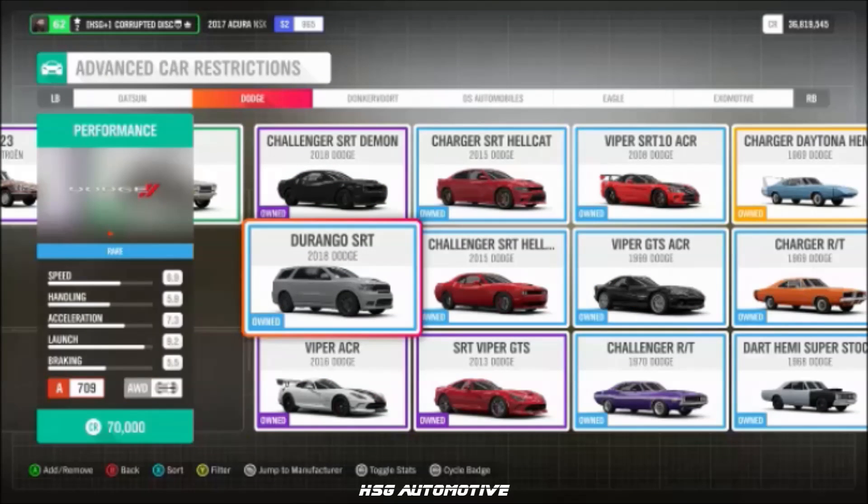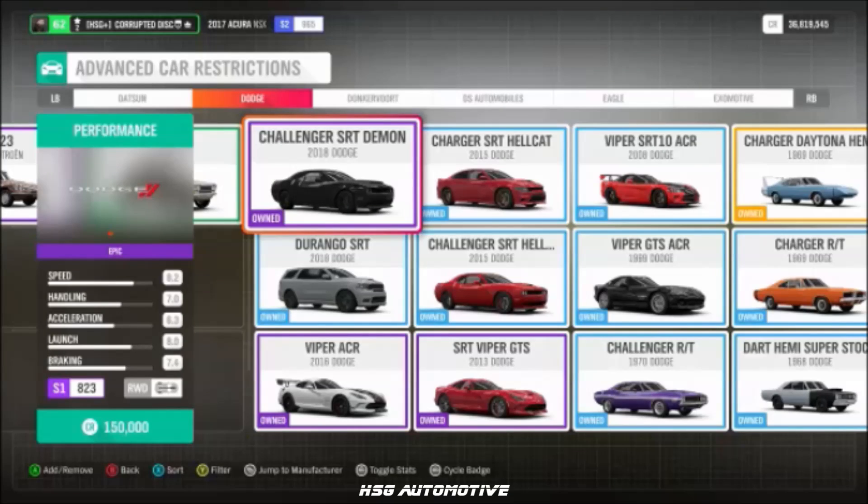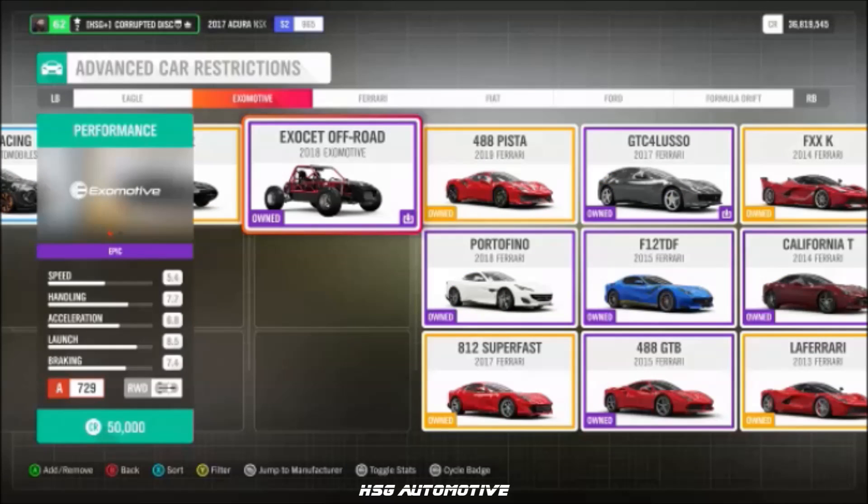Also from Dodge: the Durango SRT and the Challenger SRT Demon. From Exo Motive, we have the Exo Set.